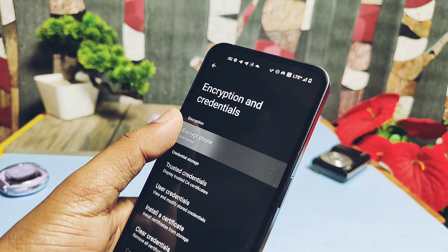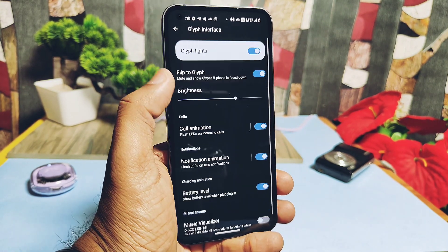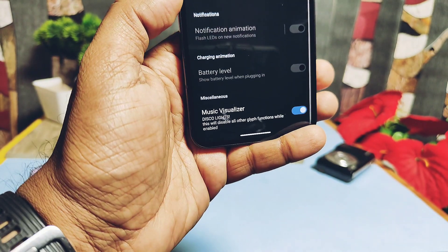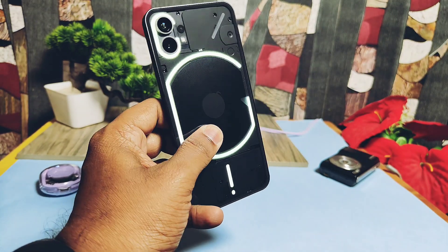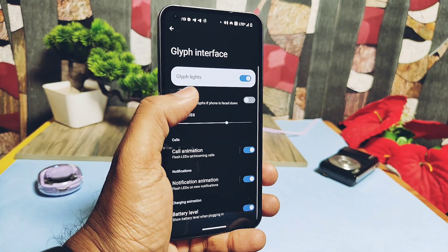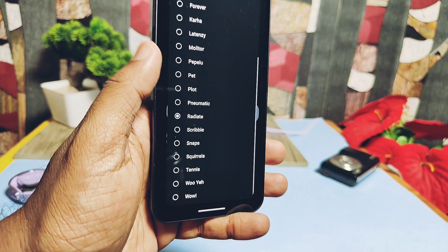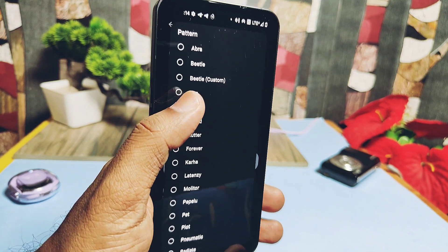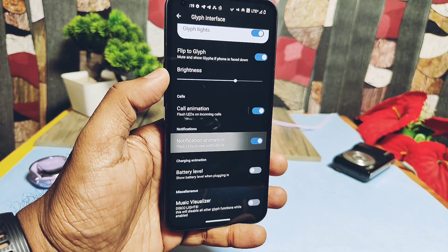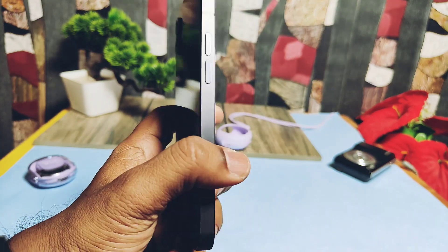Let's check the signature feature of Nothing Phone 1 - the Glyph light. The ROM has the same Glyph features as Nothing OS: flip to Glyph, Glyph brightness slider, call animation, notification animation, and battery level indicator. It also comes with a music visualizer not available in stock Nothing OS - enabling it creates a disco light effect on the Glyph light when media plays, though other Glyph features get disabled. Flip to Glyph works well, caller animations have different presets, and notification presets all work properly.